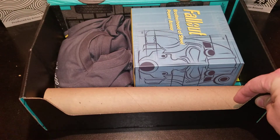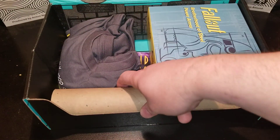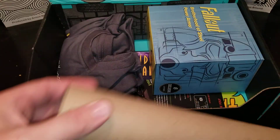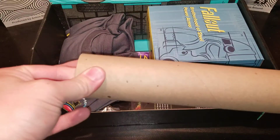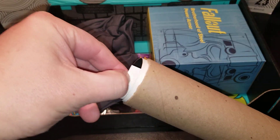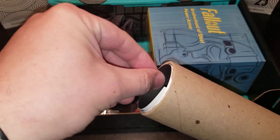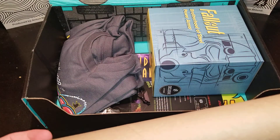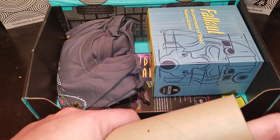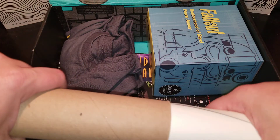Alright, so it looks like one big thing, a shirt, and probably a poster. I'm definitely happy when they put these in a nice tube. Let's check out what this poster is — it looks pretty cool. I don't want to wreck it in case I really like it. The only negative about this is it's tough to get out.